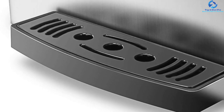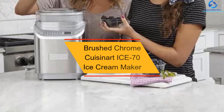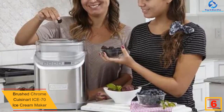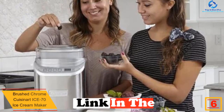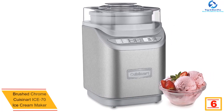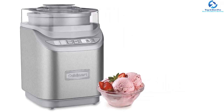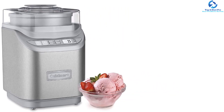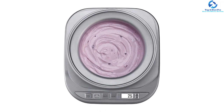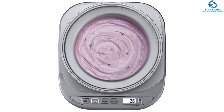At number six, we have the brushed chrome Cuisinart ICE 70 ice cream maker. This product can create two quarts of frozen treats by pressing one button. In most cases, it takes up to 20 minutes to make your desired ice cream. With the Cuisinart ICE 70, making sorbet, frozen yogurt, gelato, and other cream-like recipes will no longer be a problem. The digital LCD timer helps you monitor the device as it produces your ice cream.